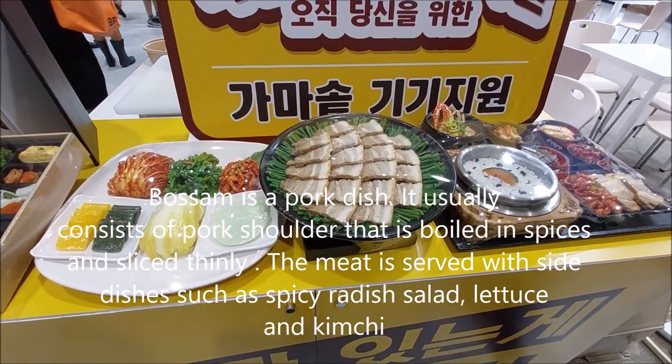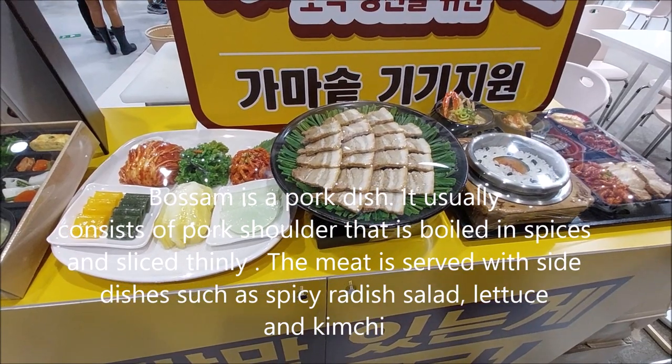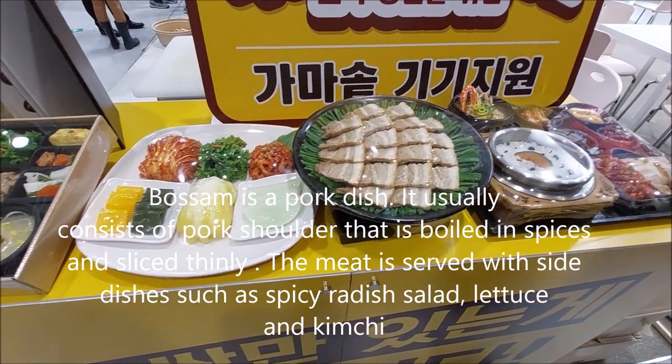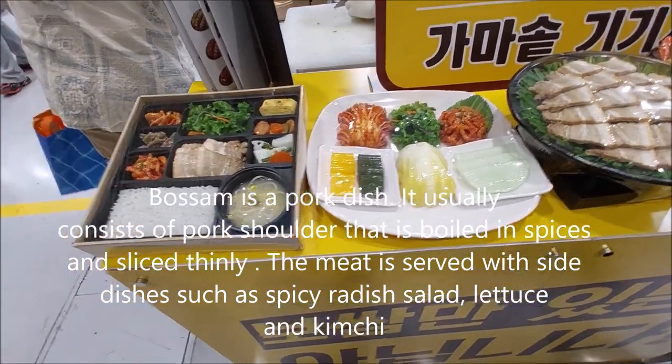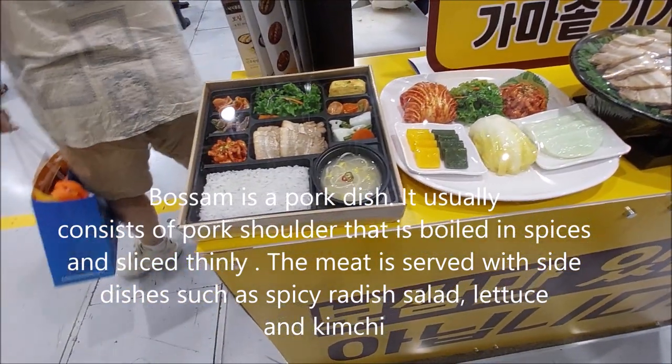Bossam is a pork dish that usually consists of pork shoulder boiled in spices and sliced thinly. The meat is served with side dishes such as spicy lettuce salad, lettuce, and kimchi.